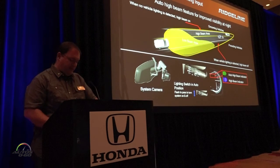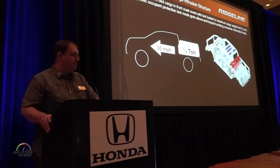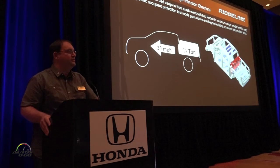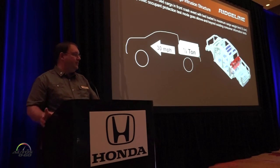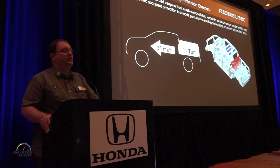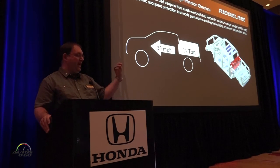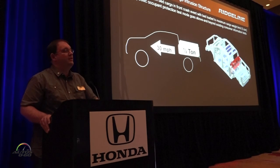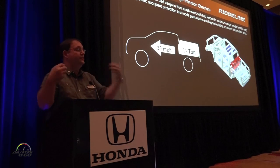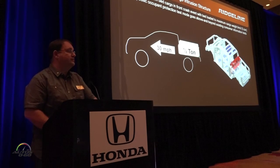The auto high beam functions your high beam system on and off depending on the conditions of vehicles in front of you. We also did a unique test — rear cargo intrusion. We loaded the bed with a half ton of mass, guaranteeing that the rear panel structure doesn't tear through and doesn't allow that cargo or whatever object is in the bed to intrude into your cabin during any kind of crash event.